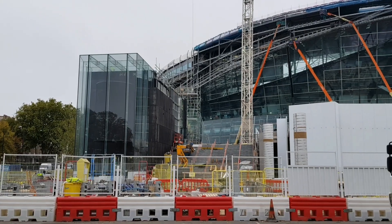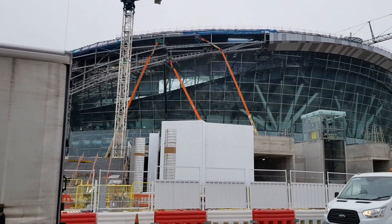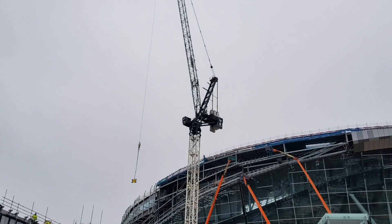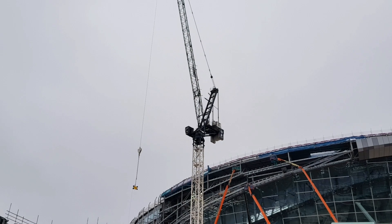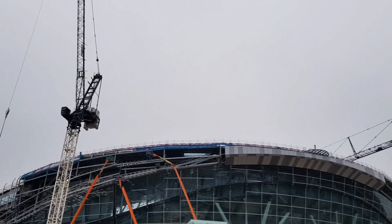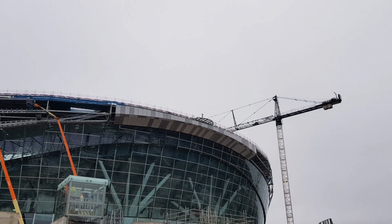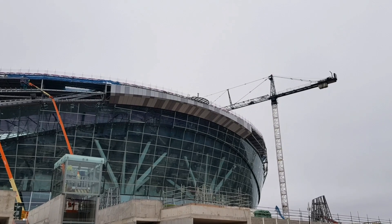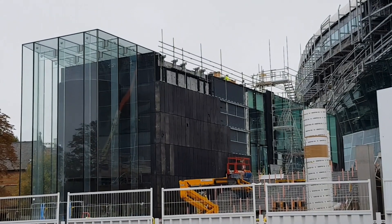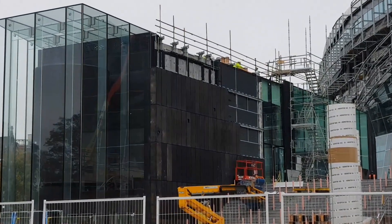Just walking down Park Lane now. There are still just two cranes left on site. You can see here at the back of the Tottenham Experience that more cladding has been installed.